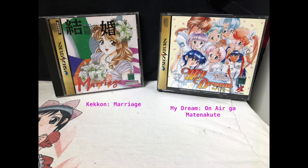Here we have Ken Kon Marriage and My Dream on Erika. I know I'm saying some of these wrong and I do apologize — that's what you come to realize whenever I try my Japanese. The first one is a dating sim that leads to marriage — haven't tried it yet, I don't know. And the second one is another dating sim. I have not played it yet so I can't really tell you about either of these.